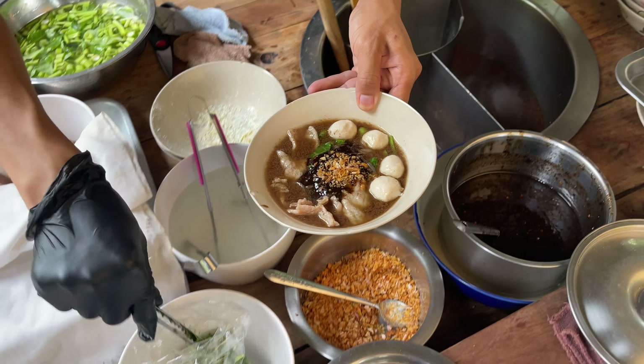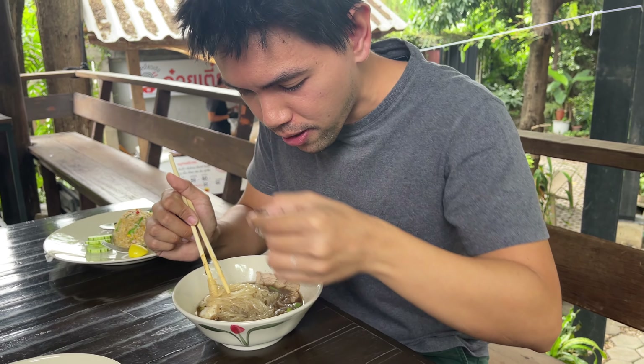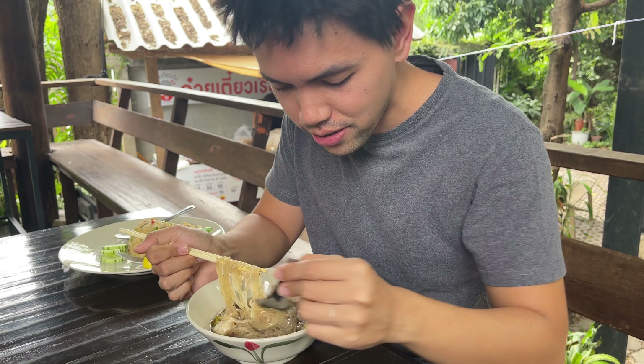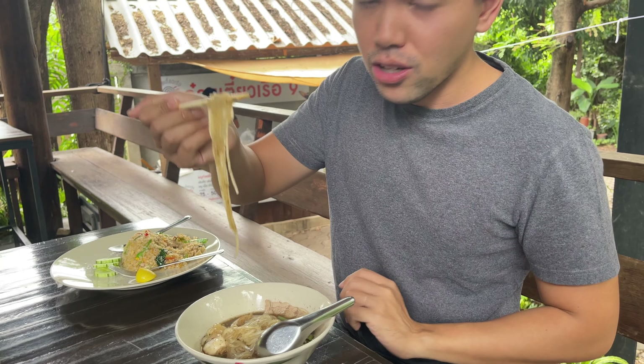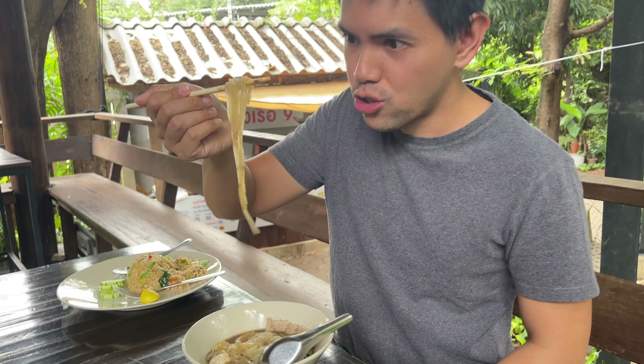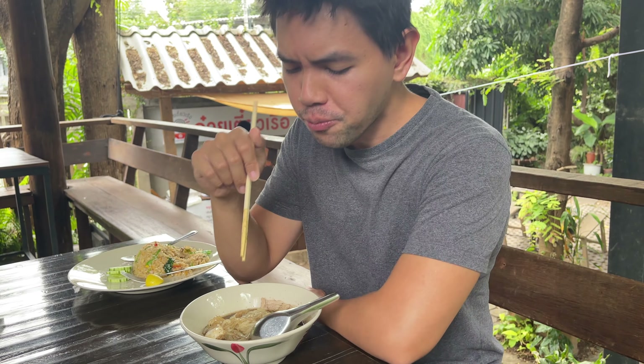Here we have the boat noodles. Look at that! Let's taste the broth real quick. Sweet, savoury, balances perfectly — really, really nice broth. Let's go in with the noodles. The noodles coming up. Lovely al dente noodles.